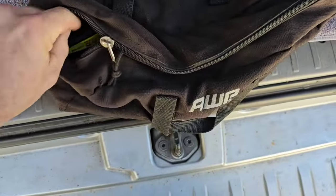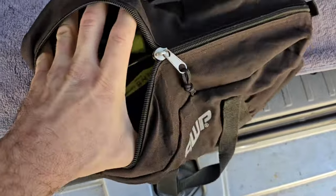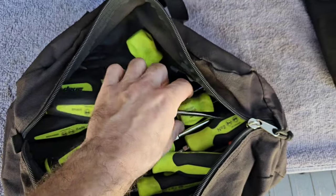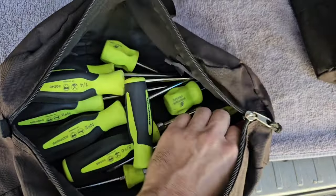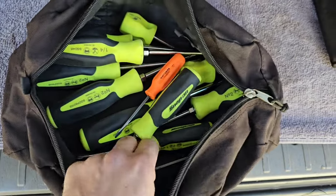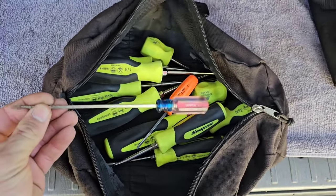I'd suggest carrying an assortment of screwdrivers — they don't have to be expensive. Anything from short Phillips and flatheads to different lengths. Not only will these come in handy for car problems, but on vacations I've often needed pliers or screwdrivers for fixing other little things.